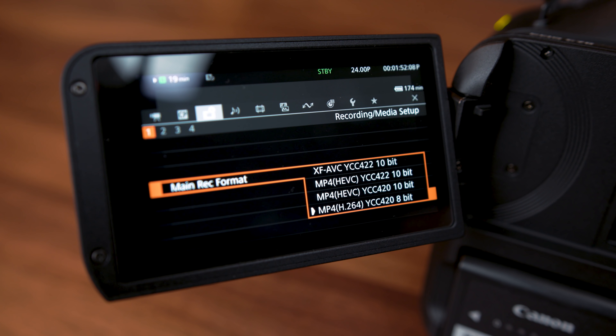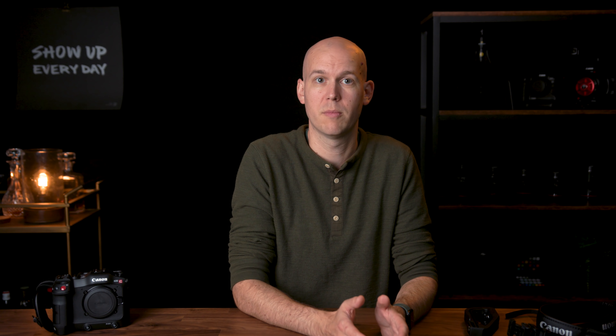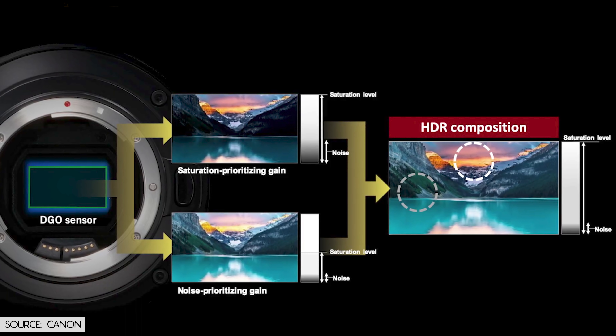Number one: 10-bit 422 codecs. This is something that should have been put in the C200 when it launched or through a firmware update, but Canon basically refused to do it. They have a 12 or 14-bit raw codec in the C200 and an 8-bit 420 codec to SD cards — give us something in the middle. The Canon C70 does offer 422 10-bit recording to SD cards, so that's the first reason.